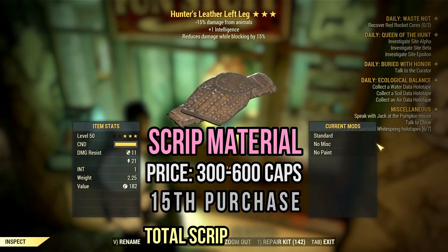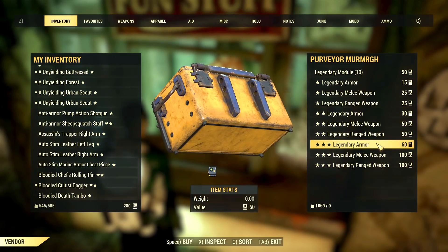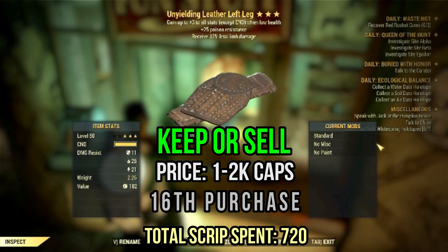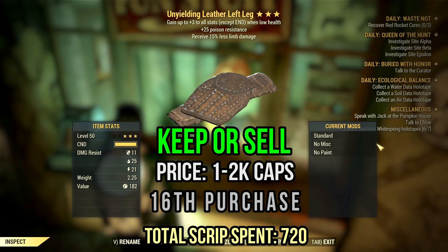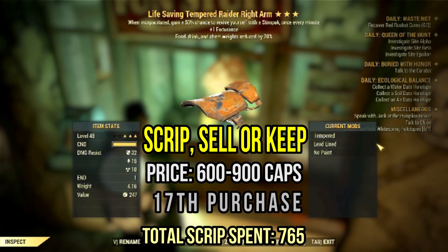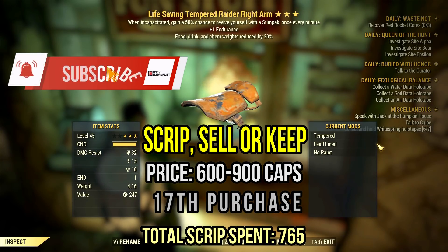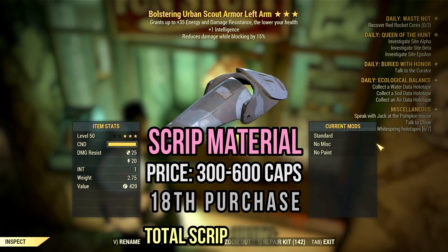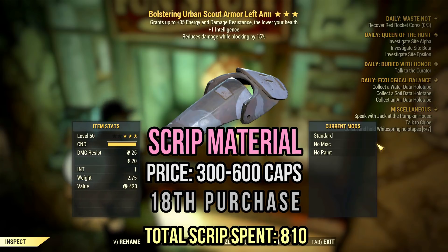I wouldn't want to keep this hunter's leather leg — just scrip it as soon as possible. Things change a little with this unwielding leather leg with poison resistance and limb damage reduction. I won't lie — this is far from being a perfect or great item, but it's a decent one. I would sell it for about 1-2k caps just because it's unwielding and it's a high-demand item. Next, we have a life-saving raider arm with one endurance and weight reduction on food and aid items — another okay roll that can sell for some hundreds of caps. This bolstering scout armor is pretty useless; if you want a low HP build, you should use unwielding instead — you get so much more value out of it.